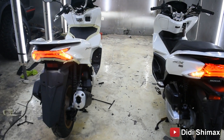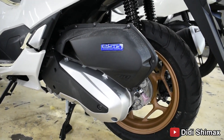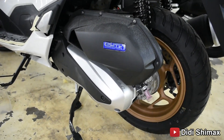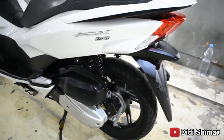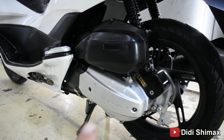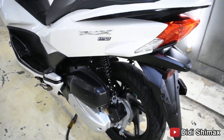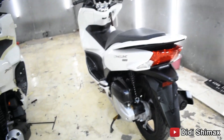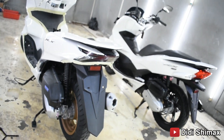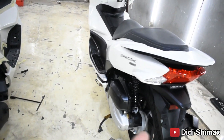Sekarang kita lihat ke bagian mesinnya. Ini cover atasnya. Mesin yang lokal ada bagian hitam-hitamnya. Kalau yang CBU modelnya seperti Scoopy atau Vario, bisa dilihat ada stiker Honda, tidak ada cover hitamnya. Untuk spek mesinnya bisa dicek di Google ya — ini yang 155, kalau yang sekarang 160. Kualitasnya mungkin beda. Yang pasti Honda PCX ini enak buat dipakai.